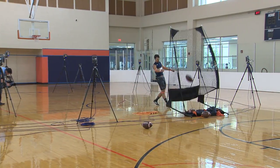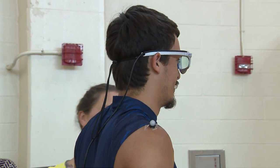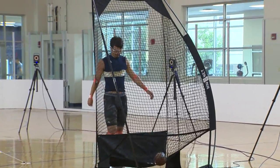The eight infrared cameras are set up in a circle surrounding the kicker to monitor movement during the kick. In addition, the glasses you see have sensors inside to track movement of the pupil, and a camera on the front to see exactly what the kicker is looking at.